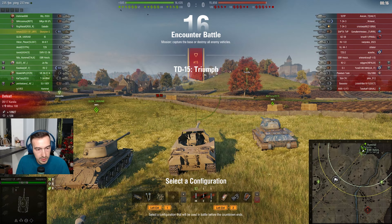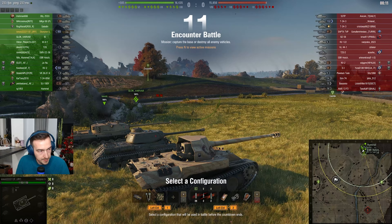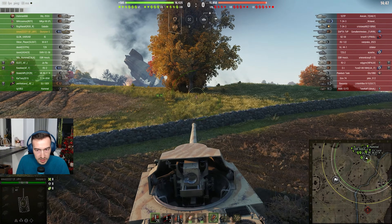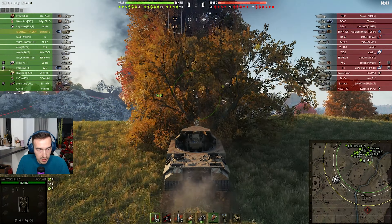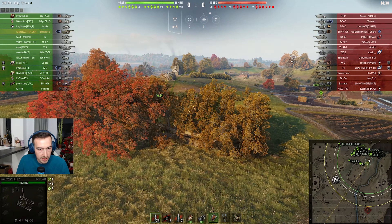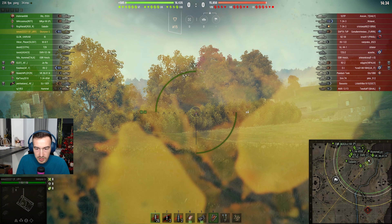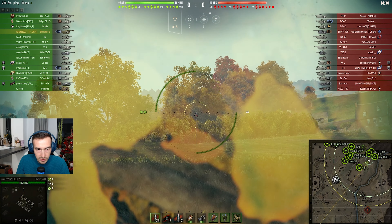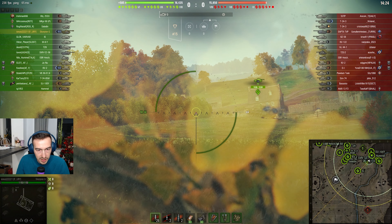Now we're going to see how the Scorpion does when it's actually top tier. I'm going to go to my favorite bush when starting on this side of the map, and do a bit of gardening over here because I don't really like the way the trees are arranged. I'm hoping my IS over here is going to spot something, or get shot at and spot a few enemy tanks.